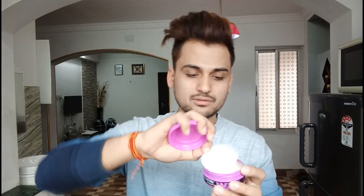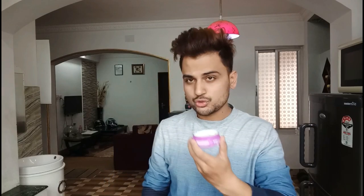Let's open it up — just like this. It smells really good, like a damp fresh scent.